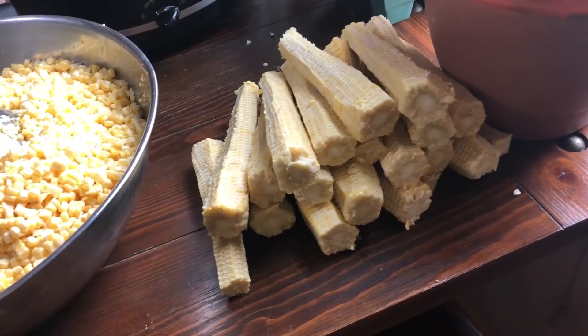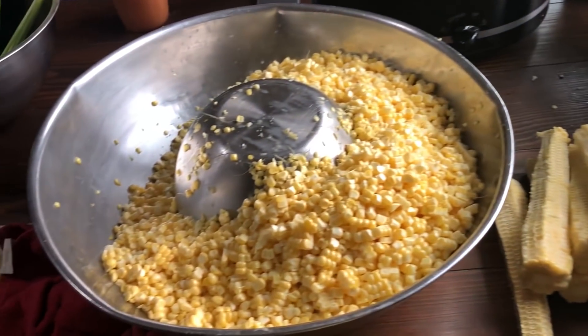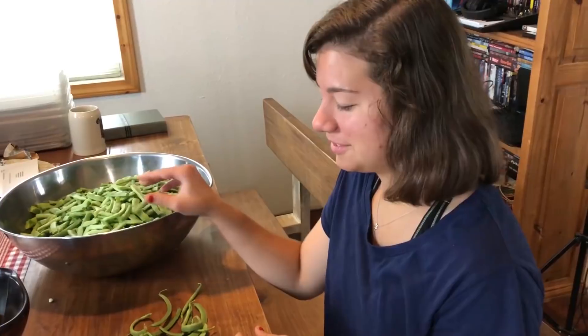Hey everybody, it's Brad and I'm Krista with the Big Family Homestead, and today we've got a lot going on. Let's just get right to it — we have been canning, it is canning season, we'll show you about that a little bit later. As you can see, we are smack dab into one full week of homeschooling — one week down, second week begun.